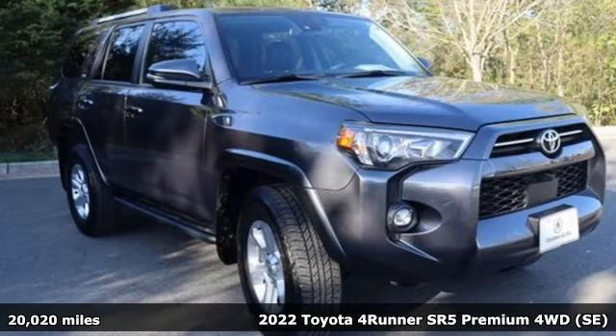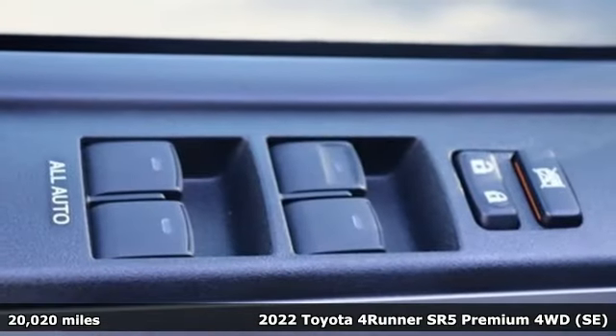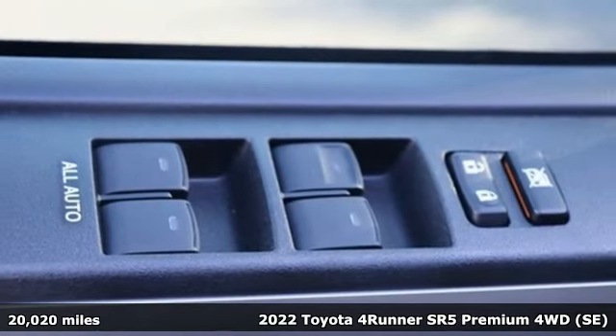Here's a 2022 Toyota 4Runner. When you're looking for comfort, convenience and quality, you think Toyota.